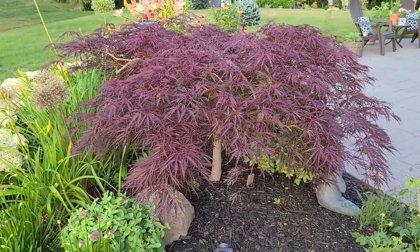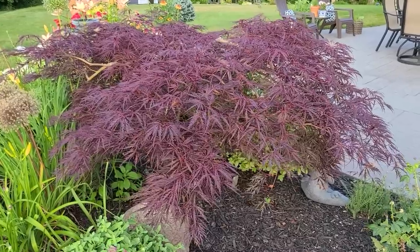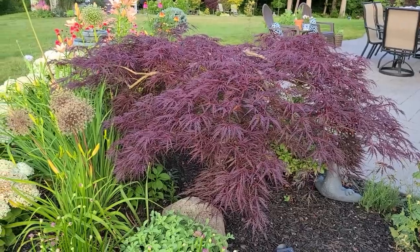This red Japanese maple is a lace leaf. It's called Garnet. It's been planted here for about eight years, and every spring I give it a good prune to keep it at a good size for this bed. I love the way that it arches over the other plants.